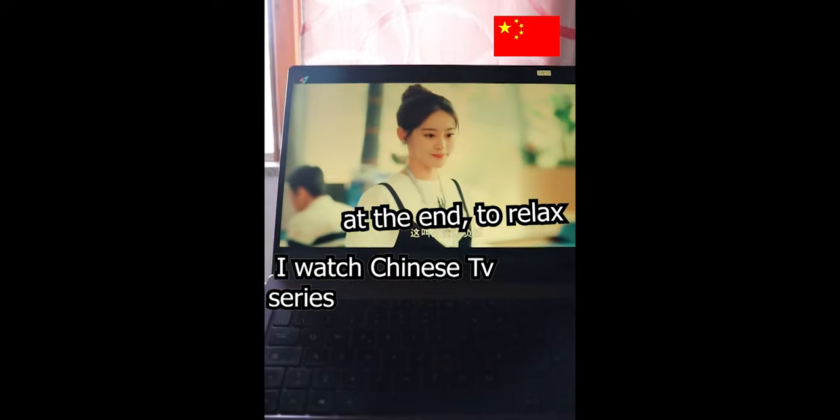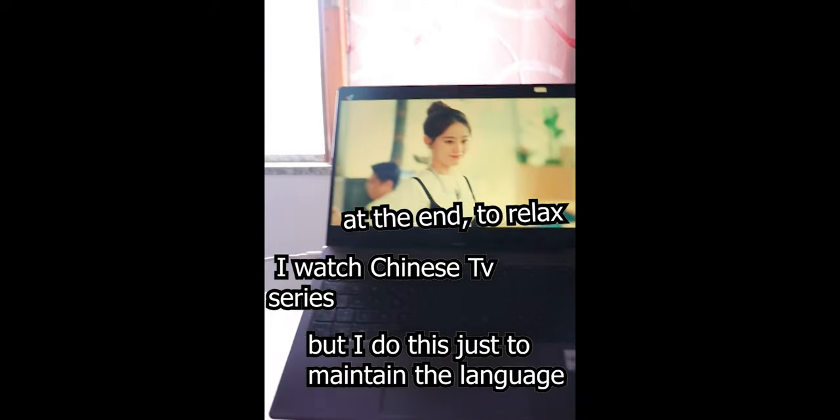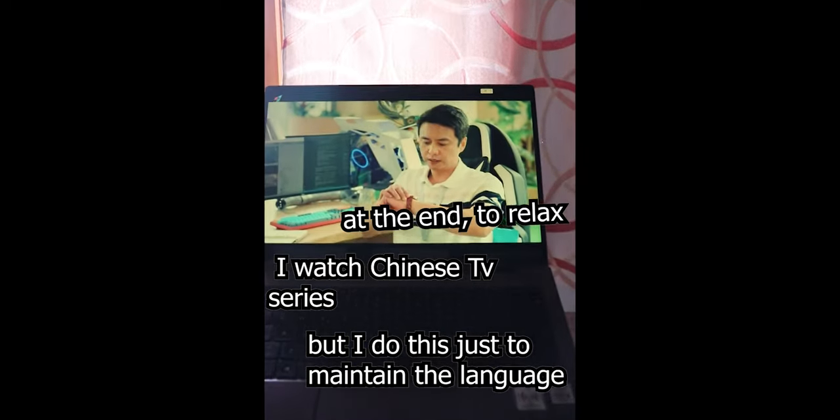At the end, I watch any stupid series, but I do this just reading the language.